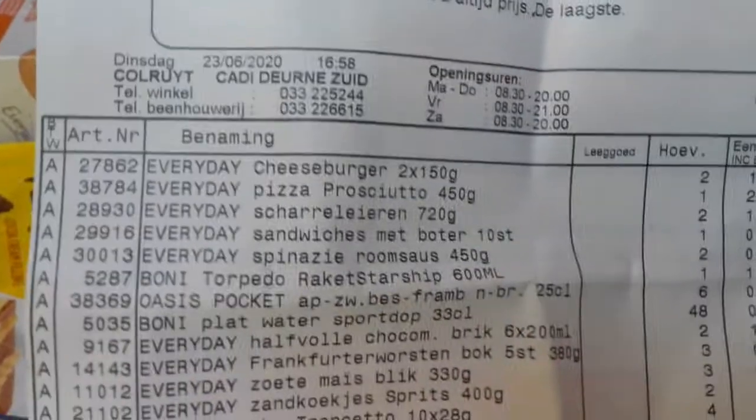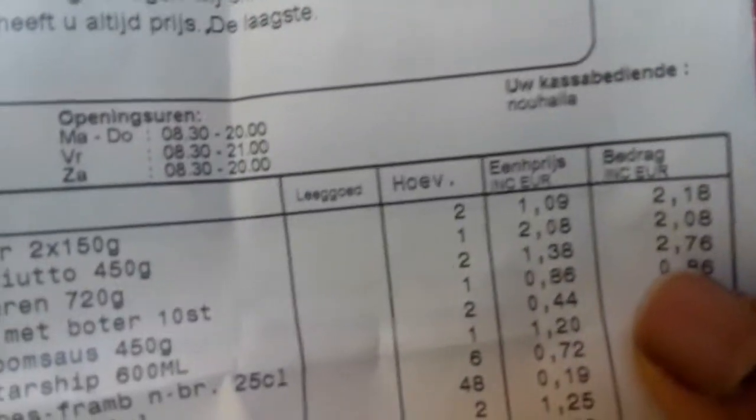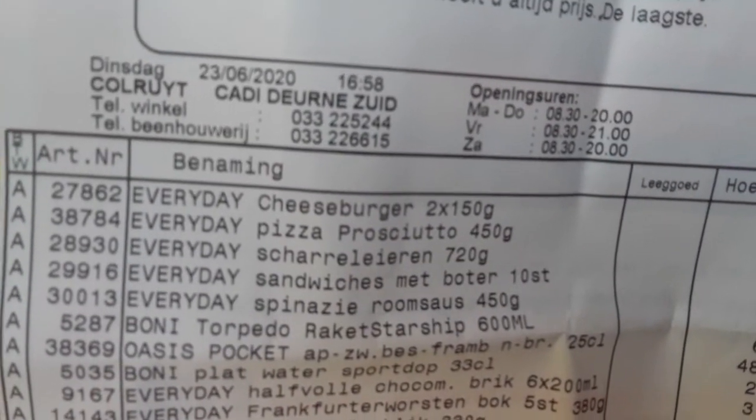I also bought one pizza. The pizza is two euros - here is the pizza, two euros, you can see it says pizza prosciutto. Two euros.